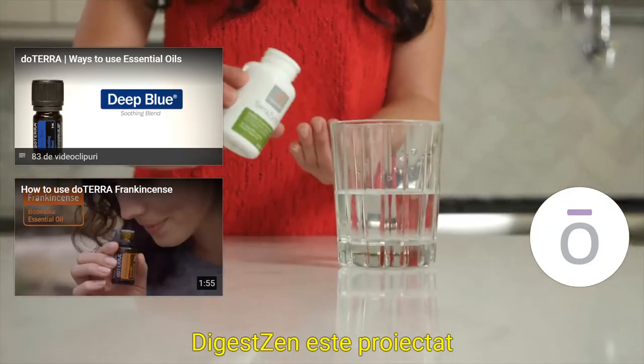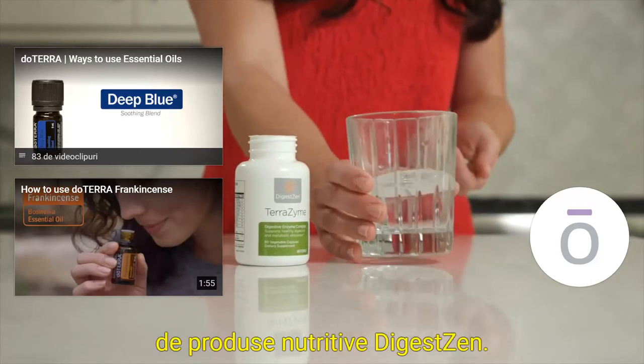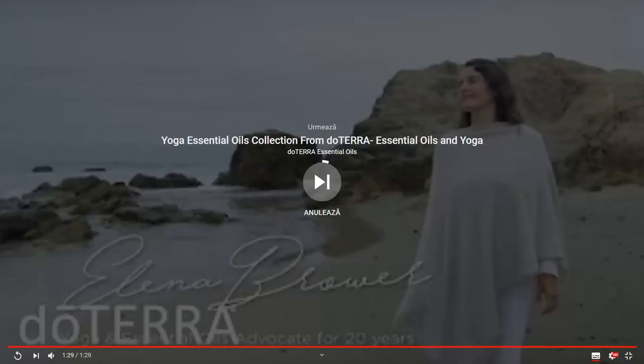DigestZen is designed to be used with or without the complementary line of DigestZen nutritional products.